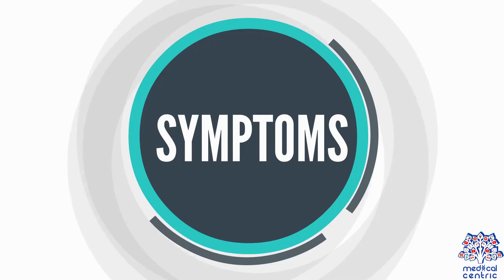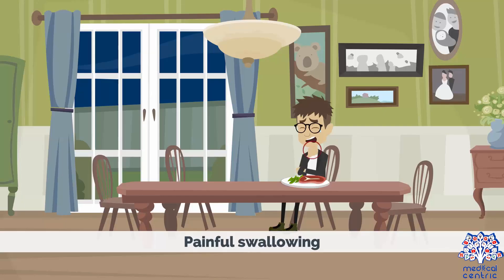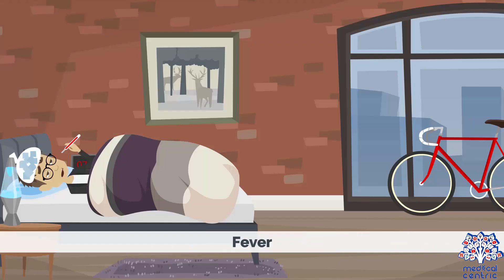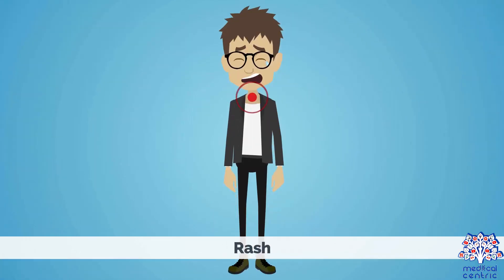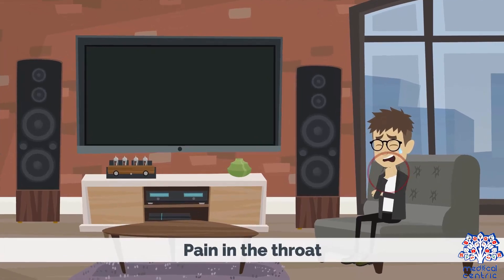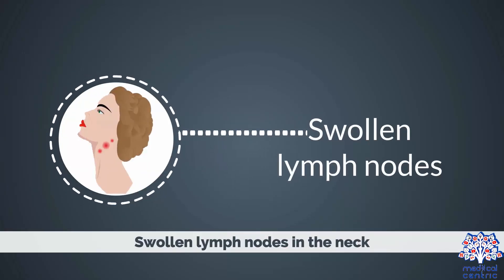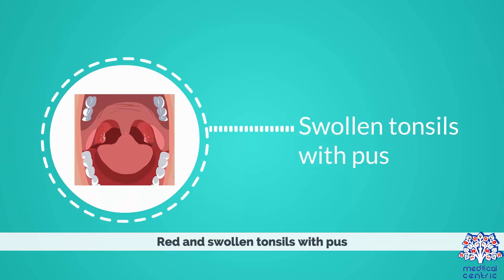Symptoms begin one to three days after exposure and last seven to ten days. These include painful swallowing, fever, headache, rash, body aches, nausea and vomiting especially in children, pain in the throat, loss of appetite, swollen lymph nodes in the neck, and red and swollen tonsils with pus.